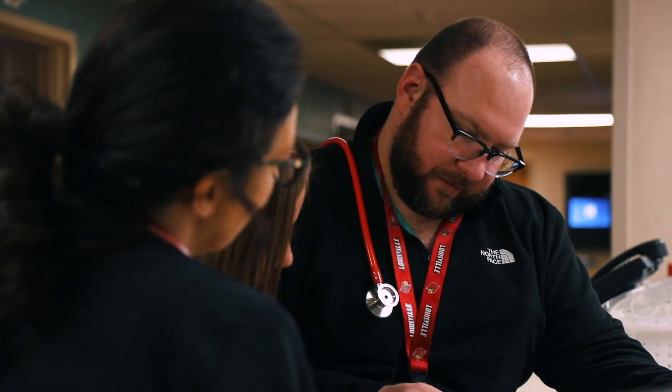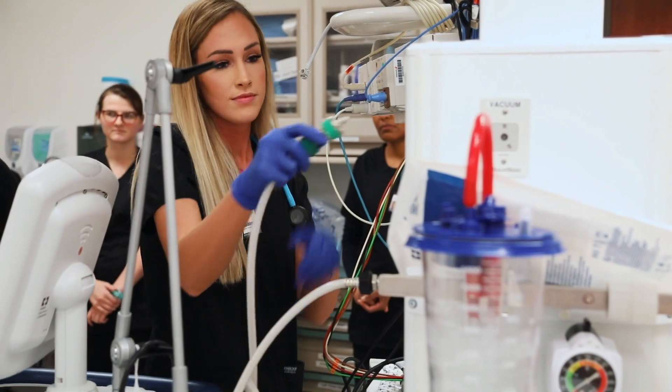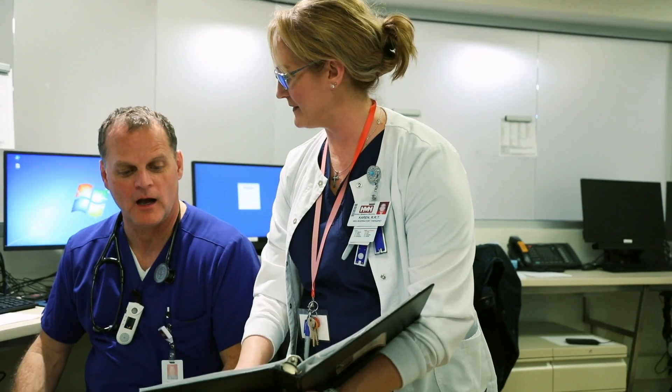Respiratory therapists work side-by-side with physicians, nurses, and other healthcare professionals to care for patients with heart and lung issues. They are the cardiopulmonary experts and critical members of a healthcare team.